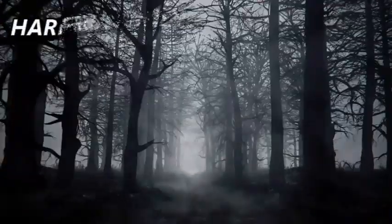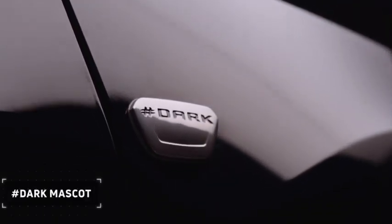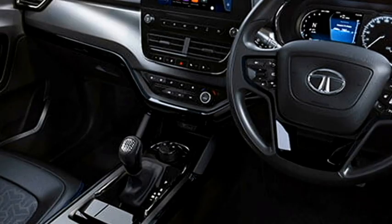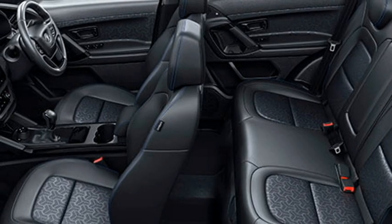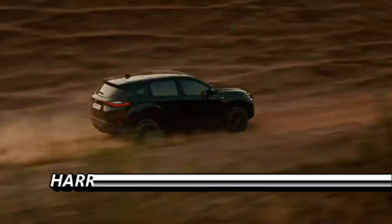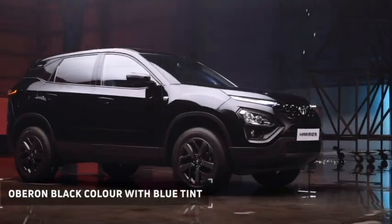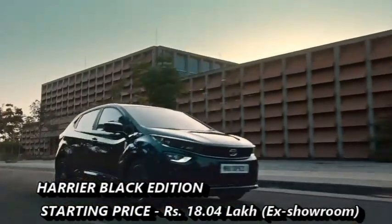The Tata Harrier dark edition receives updates both in exterior and interior. The exterior of the SUV features an all-new Orcus Black color along with deep blue-black 18-inch diamond cut alloy wheels. The interior is updated with black interior, black upholstery with blue stitching, usage of blue tri-arrow, and dark embroidery at the front headrest. The dark edition of Harrier is available for the variants XT Plus, XZ Plus, and XZ A Plus, at a starting price of Rs 18.40 lakhs.